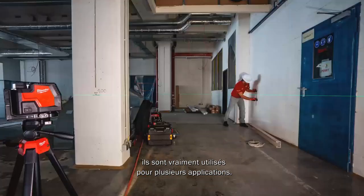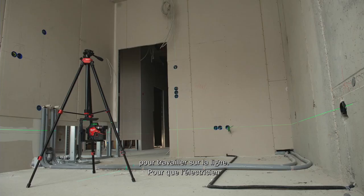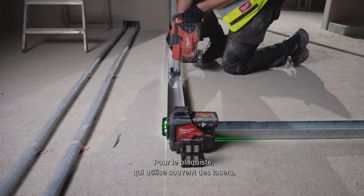When we talk about line lasers in general, they get used for several applications. One major application used by many trades is the one-meter reference — taking a line and bringing it to other areas on the construction site. Electricians use it to align sockets in vertical and horizontal applications, and drywallers — heavy users of lasers — also require a 90-degree line.